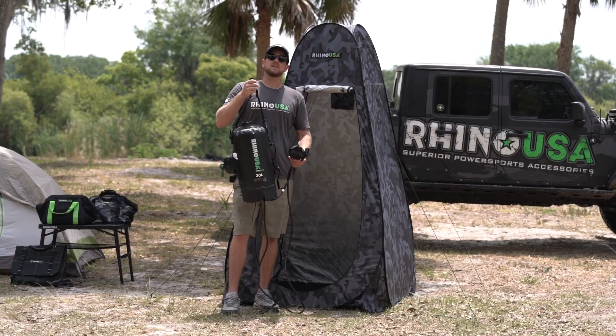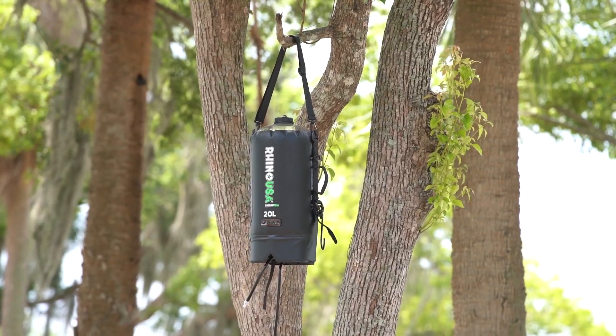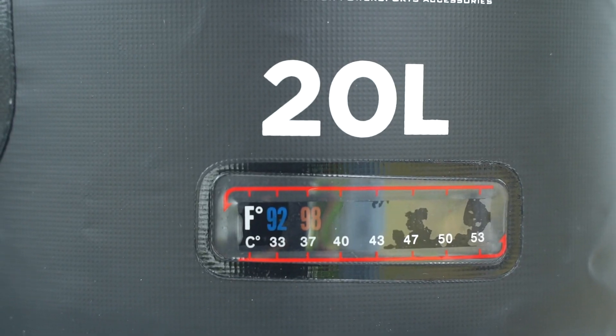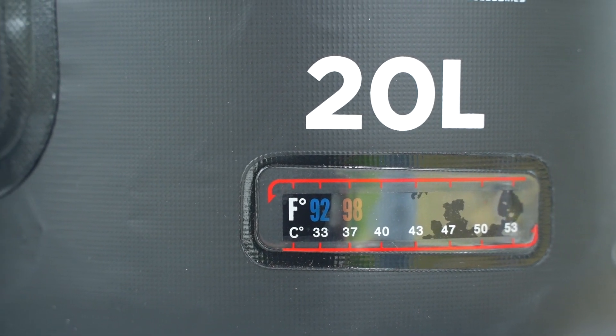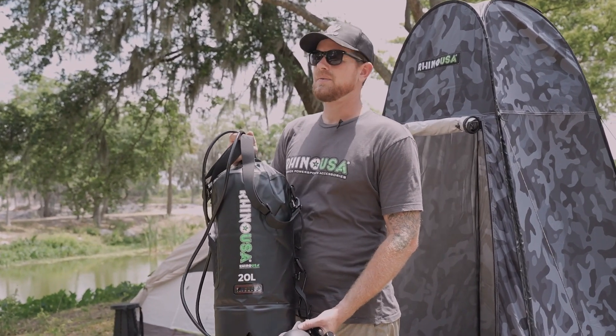It also includes an adjustable carry strap, or to be used as a hanging strap for gravity-fed pressure. One of the coolest features about the portable shower is the built-in thermometer — this will tell you how high or low the water temperature is. We recommend setting it outside in the sun for two hours for the ideal temperature.